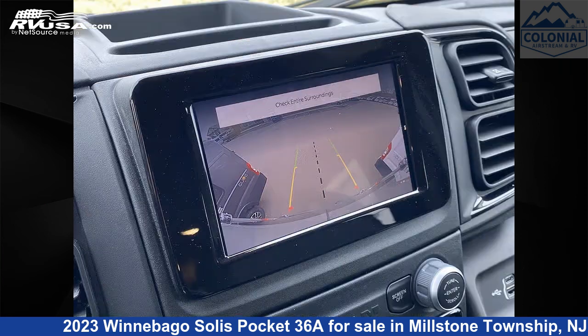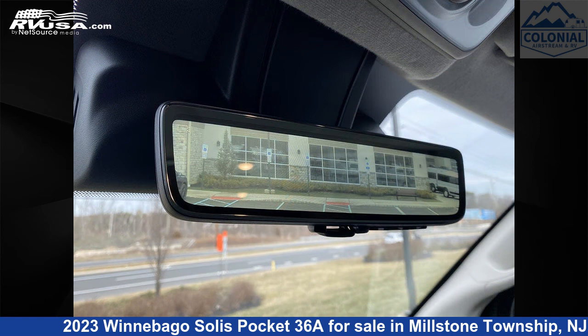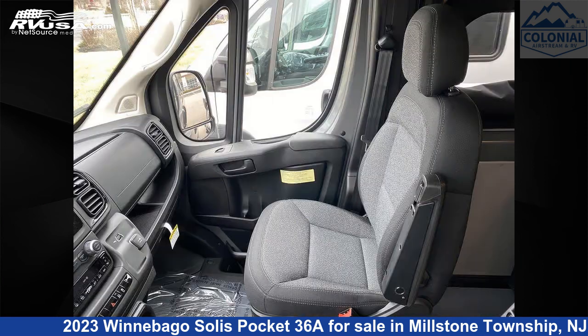This new Winnebago is 17 feet 10 inches in length and features a Nomad, Natural, Weathered Teak 2 Interior. It sleeps 3 and includes a CO Detector, Spare Tire Kit, Air Conditioning, and External Shower.